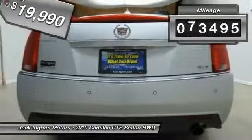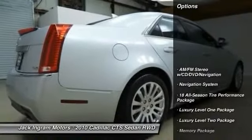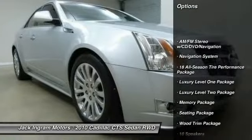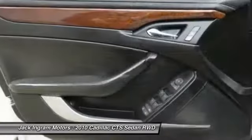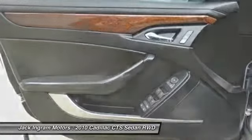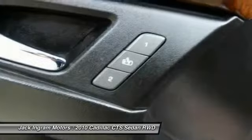This vehicle has less than seventy-five thousand miles. Great options include: power passenger seat, XM satellite radio, traction control, navigation system, leather-wrapped steering wheel, dual airbags, power steering, remote vehicle start, air conditioning, and front four-wheel disc brakes.